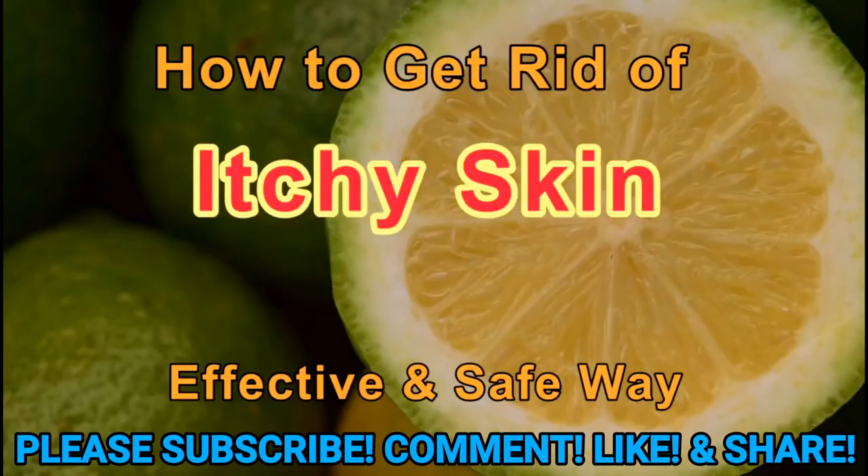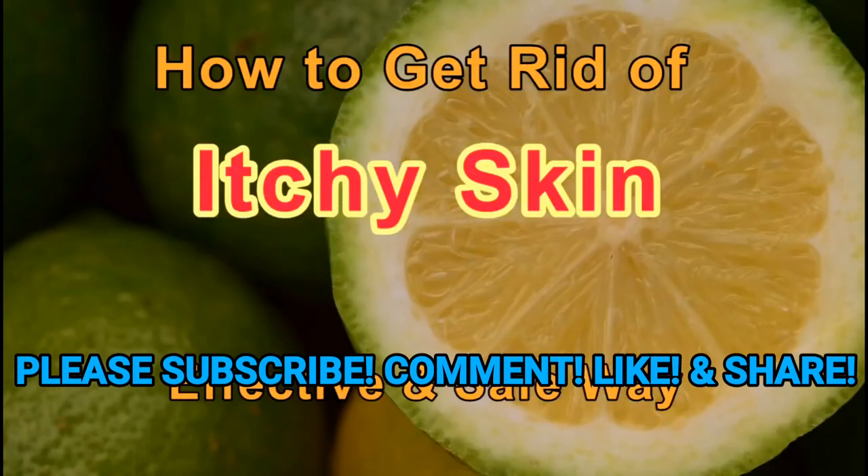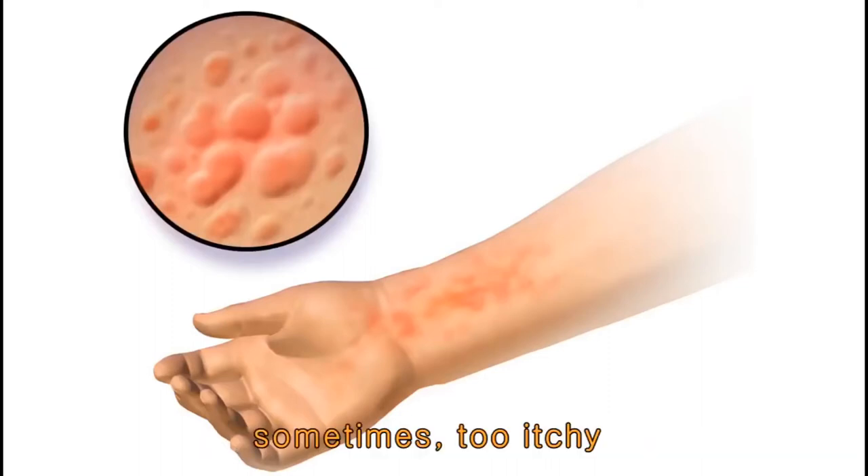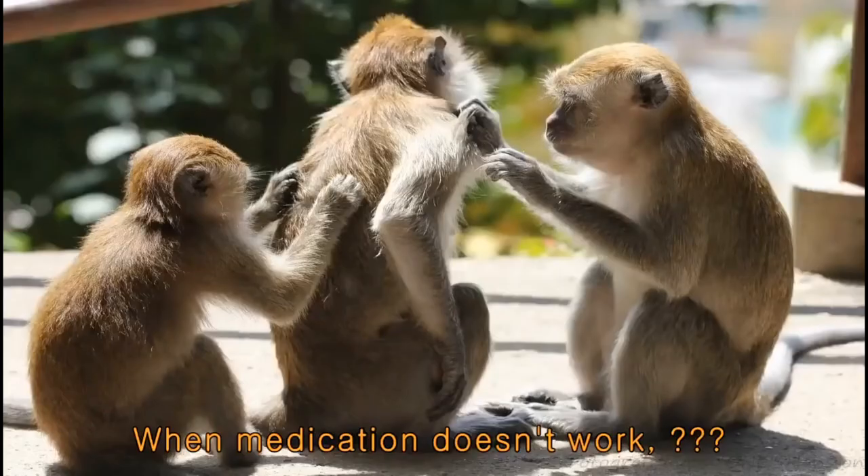How to get rid of itchy skin? Effective and safe way. When you have a skin problem, it may be itchy. Sometimes it's too itchy and you cannot stand it. When itching does not disappear even though you took medicine, what do you do?